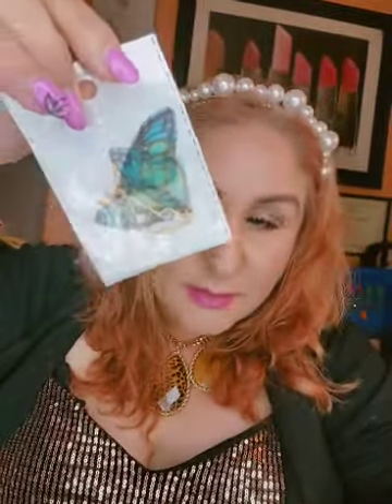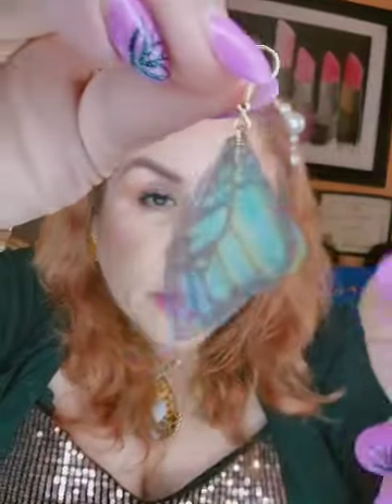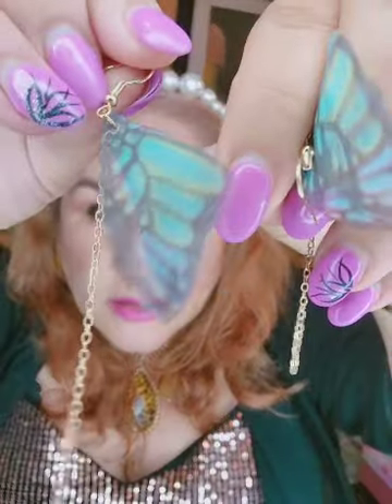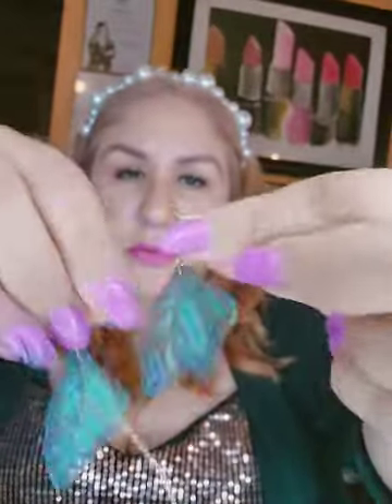I also have accessories that I sell besides hair accessories — I sell earrings. These are butterfly earrings, let me take one out so you could see how they look. The material is sort of like a chiffon, translucent. I don't know if you guys could see but these are so cute, very cute.